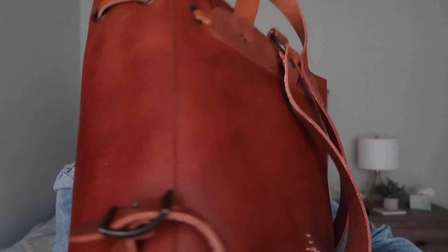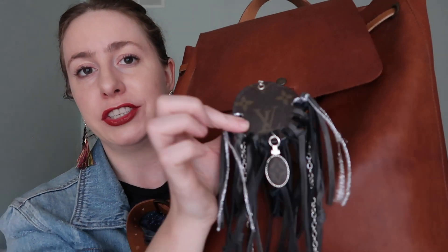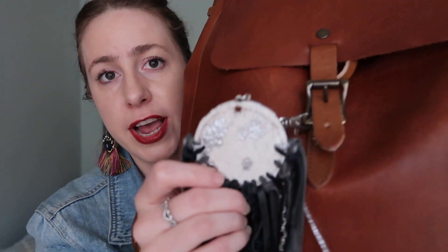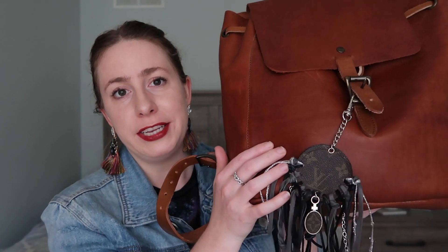Outside has no pockets, so we'll just get right into the big compartment. But first I do want to show you my Briley Collections keychain. I've shown this multiple times before but I just love it so much. If you're interested I will leave her store in the description box down below. She makes these custom Louis Vuitton keychains and she just does such a phenomenal job — really judges up any bag.